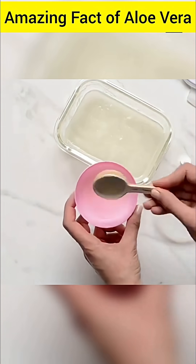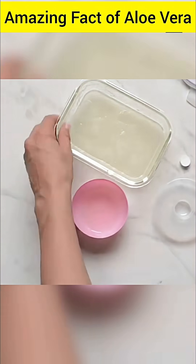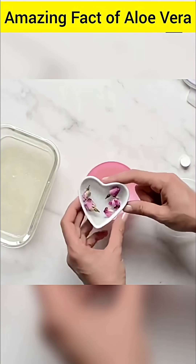Aloe vera gel contains all 8 vital essential amino acids. Consuming aloe vera gel may help reduce gastric ulcers and heartburn, and it helps control the level of stomach acid.